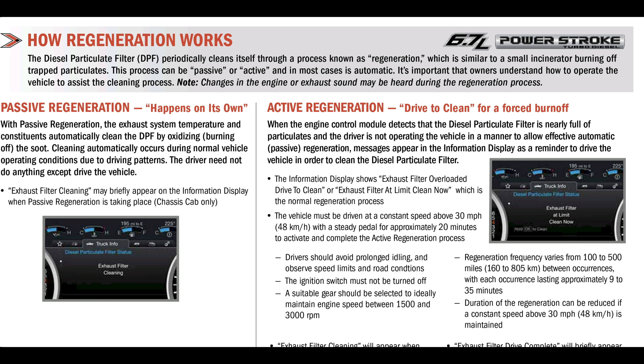The other regen we have is an active regen, and it is going to tell you to drive to clean — to complete a forced burn-off. This is when the vehicle is being operated in a manner that does not allow for sufficient passive regen. We're going to need a little bit more power to clean off all this soot, and that is going to be noted by the DPF pressure sensor. It's going to tell the PCM, 'Hey, we need to clean the exhaust, let's get some stuff going.'